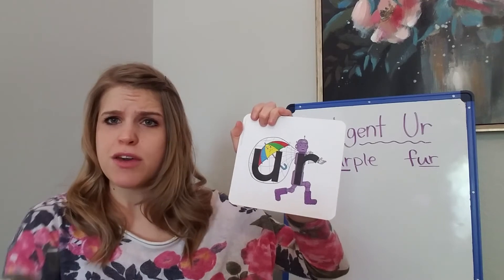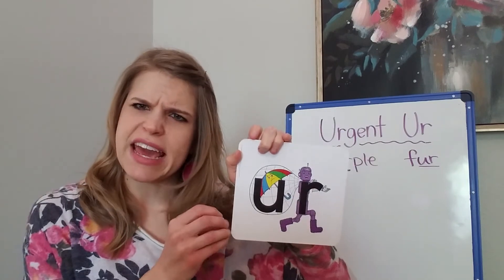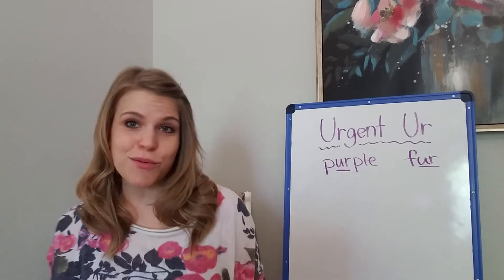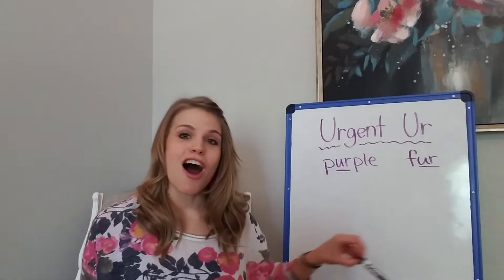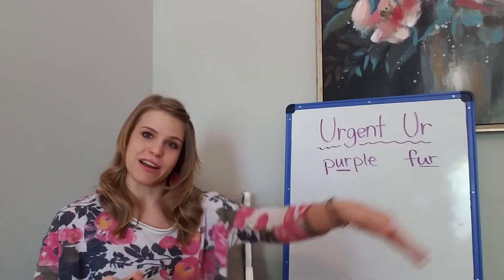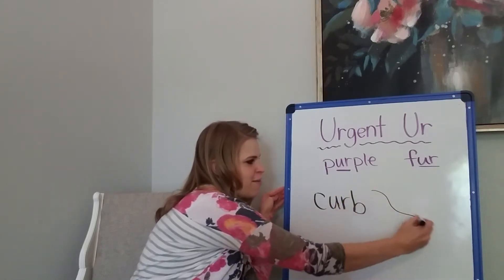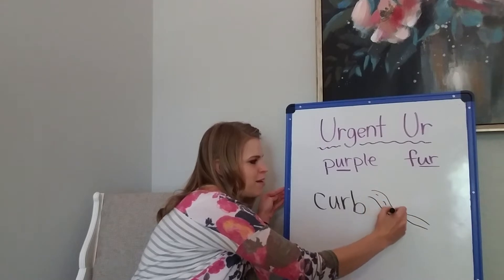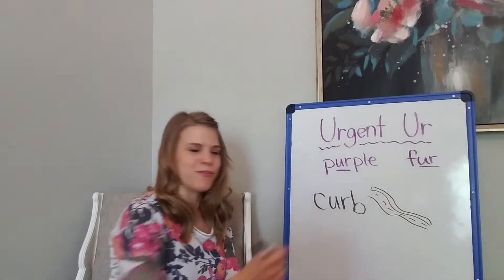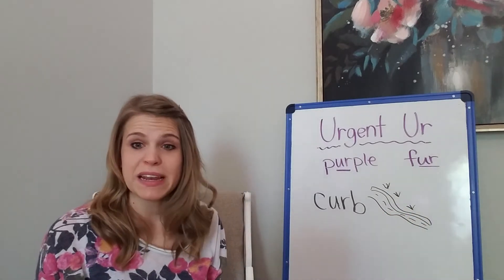If you look at the picture you can kind of see where Urgent-er is running away with the umbrella that he's stolen. Do you see him? He's running down a road. And he better be careful because as he's running down the road he better not trip on the curb. Have you ever seen a curb — like a curb on the street where it goes up? Here I have my road, and here we have the curb before you get to the grass.